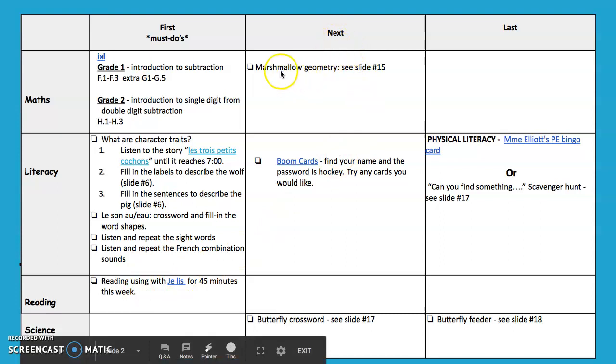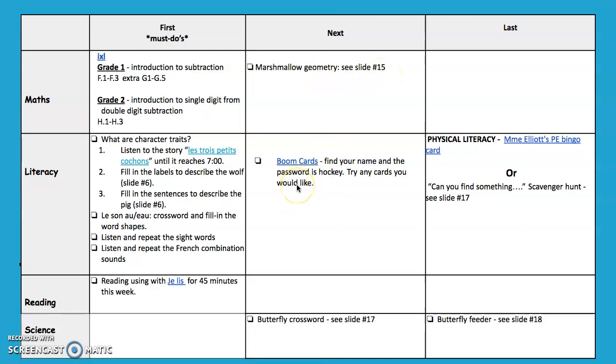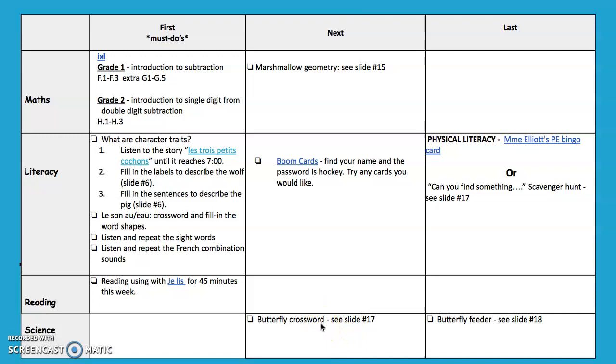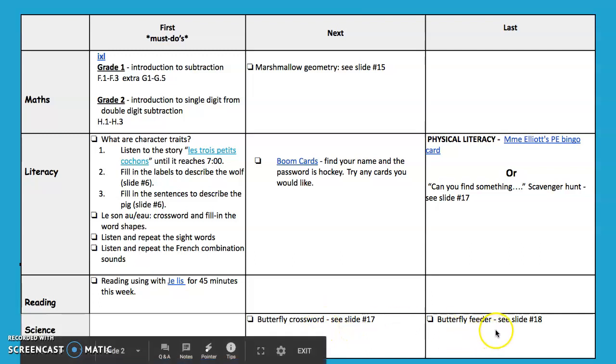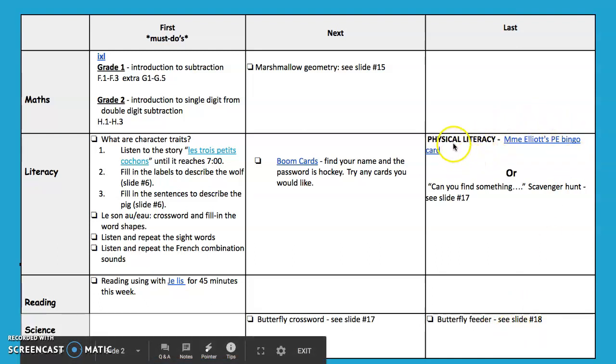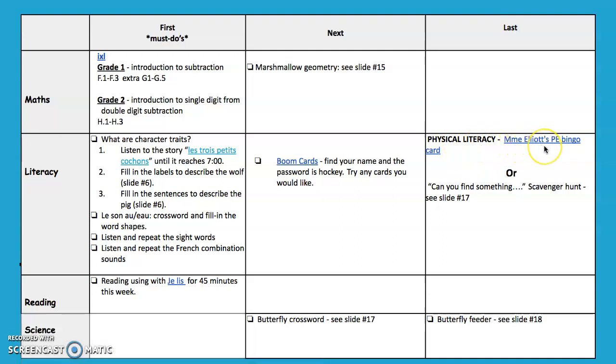For math we have marshmallow geometry on slide 15. You can continue Boom Cards for literacy. I have also added a crossword puzzle for butterflies. For last, there is a butterfly feeder if you choose to make one for your backyard. For literacy I put in physical literacy this week with Madame Eliot's PE bingo card — you can send that to her once you are done. And there's a 'can you find something' scavenger hunt on slide number 17.